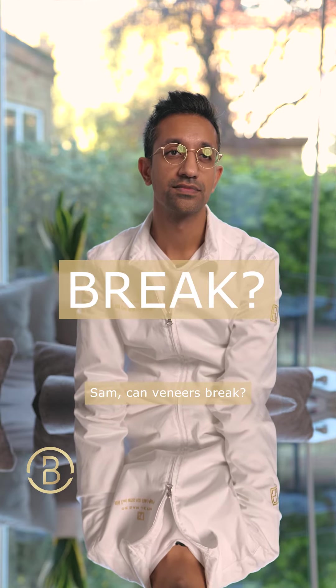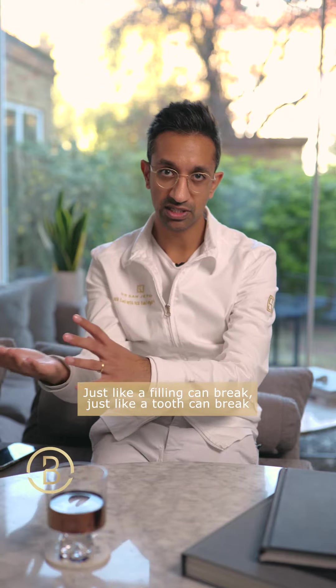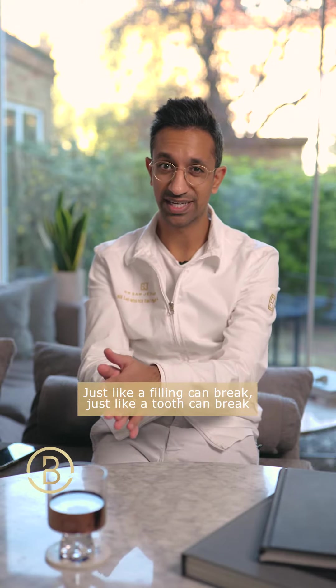Sam, can veneers break? In simple, a veneer can break just like a filling can break, just like a tooth can break.